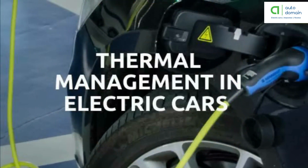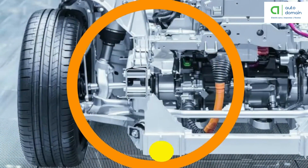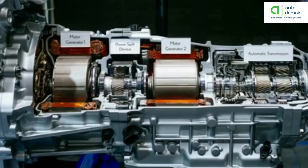Thermal system cooling: this system maintains a proper operating temperature range of the engine, electric motor, power electronics, and other components. Transmission: the transmission transfers mechanical power from the electric traction motor to drive the wheels.